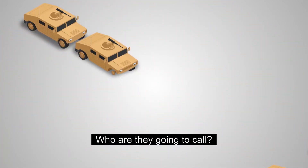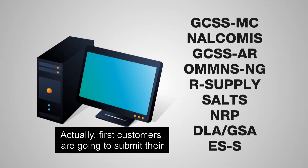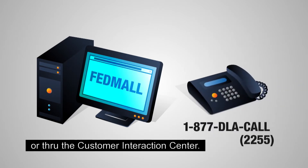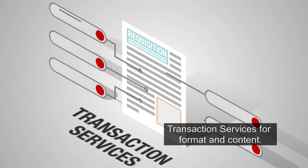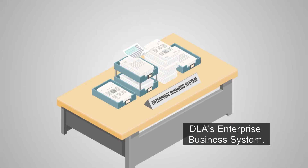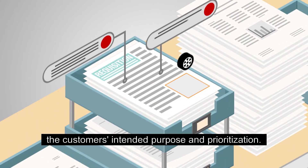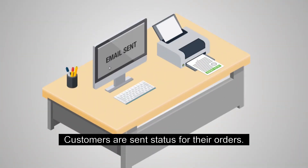Who are they going to call? DLA, of course. Customers submit their requisitions through their services systems, FedMall, or through the Customer Interaction Center. Then their requisitions are validated at DLA Transaction Services for formatting content. Transaction Services sends the requisitions to DLA's enterprise business system. EBS performs requisition validations and identifies the customer's intended purpose and prioritization. Then a sales order is created in EBS and the customers are sent status for their orders.